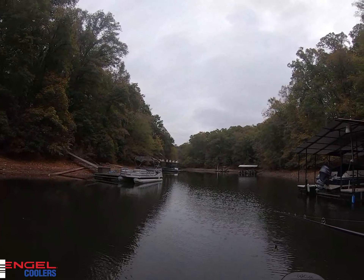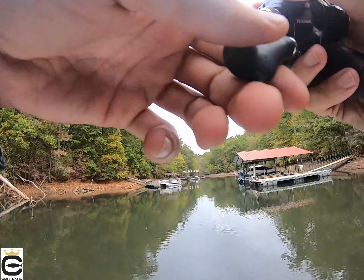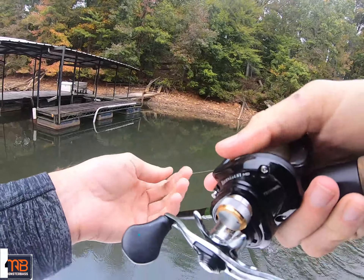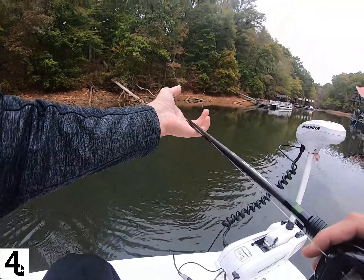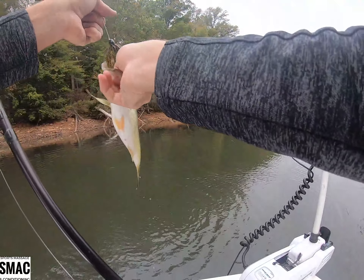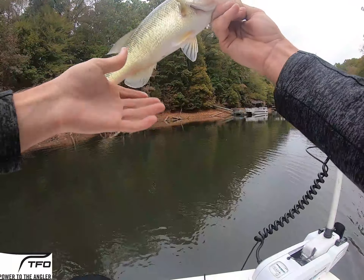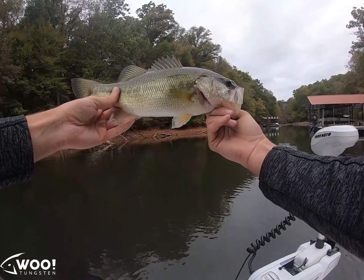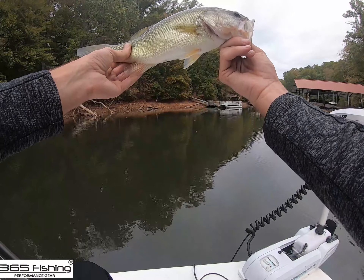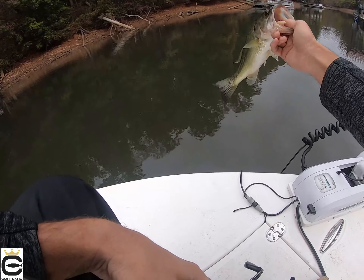We're going to move on from this tree. There's number two on the day — two out of this pocket so far. Oh, that's a good one — that's the ones we're looking for. He's not as big as I thought, but we'll take him because he's a keeper. We're going to leave this tree alone. Not a bad one, he's a keeper. We want five of him and then get some biggers. Three largemouth off that one tree, two keepers. We might come back here.